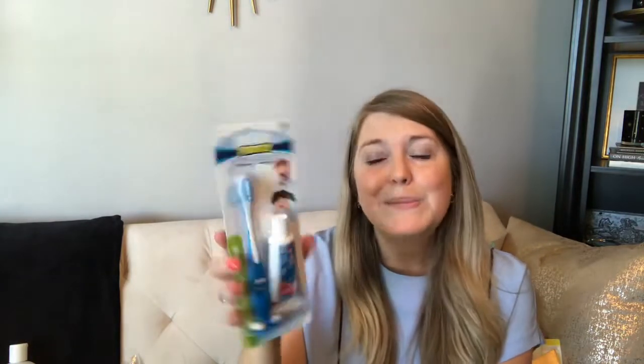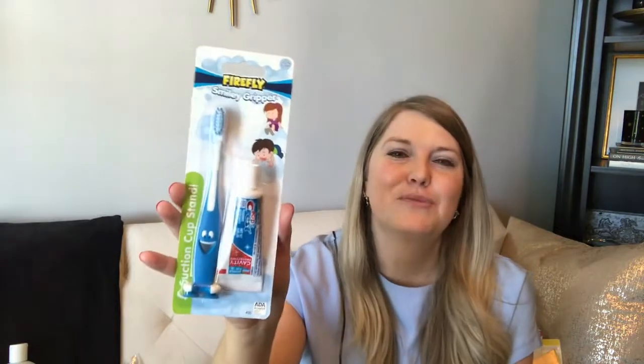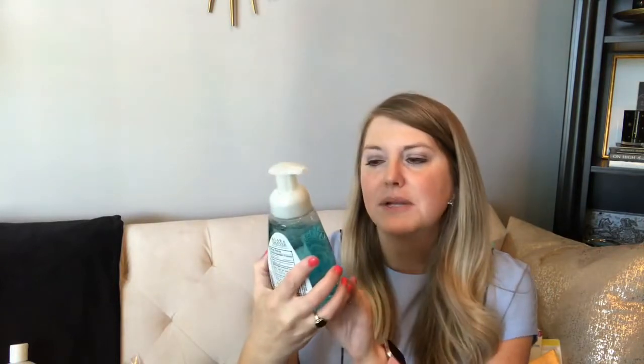I picked up a cute little toothbrush and toothpaste set for Riley. The toothbrush has little suction cups on the bottom so you can stand it up. He's not ready for this toothpaste yet since he doesn't know how to spit, but it gets him to let us brush his teeth. I also picked up Clarin Danver antibacterial foaming hand soap in fresh scent, and another one in pear scent.